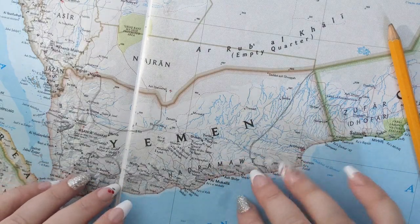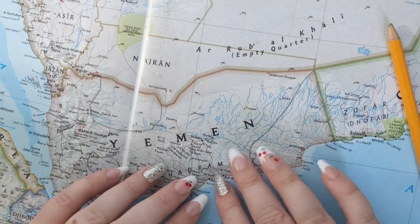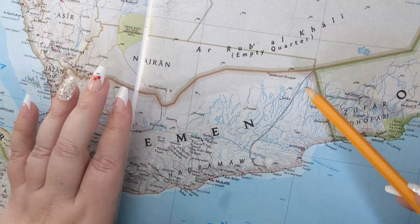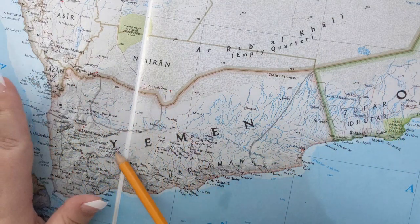Good evening and welcome. Tonight we are going to be going over the history and geography of Al Mara Governorate and Al Mawit Governorate in Yemen.